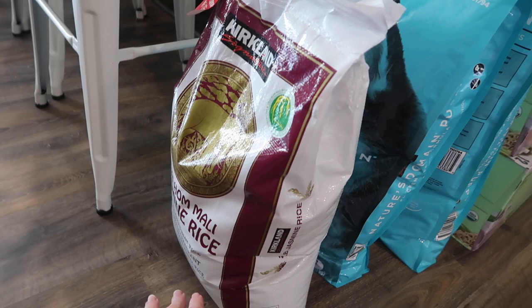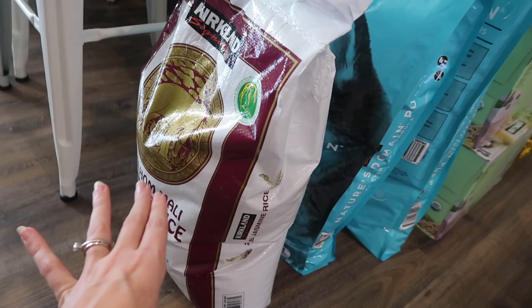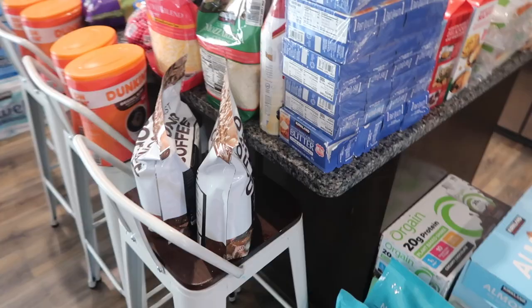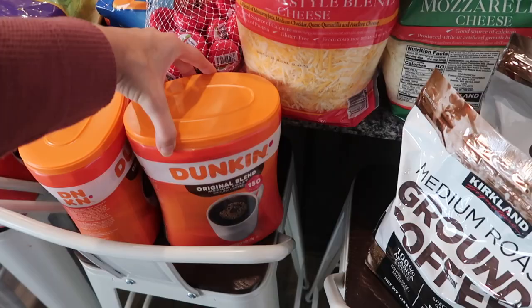Then we have this huge bag of jasmine rice — this is 25 pounds and it's going to last probably a year for our family. Moving over this way, we have two of the Kirkland medium roast ground coffee. These are really, really good, but we definitely prefer the Dunkin'. This stuff is so tasty. So we have four containers of that.